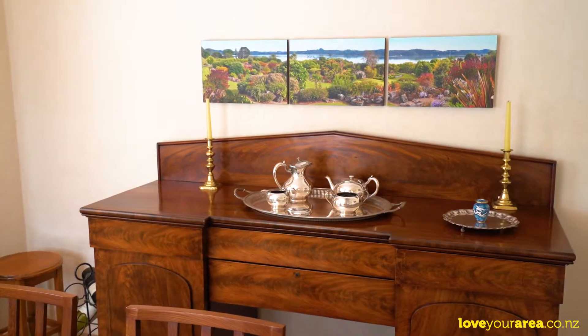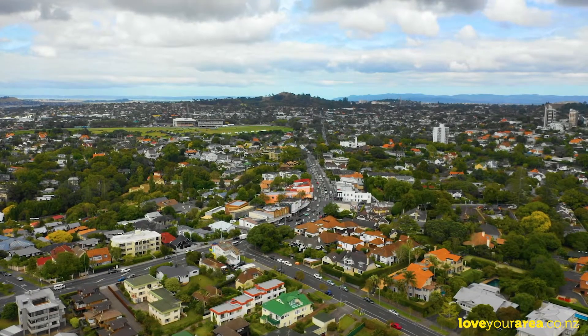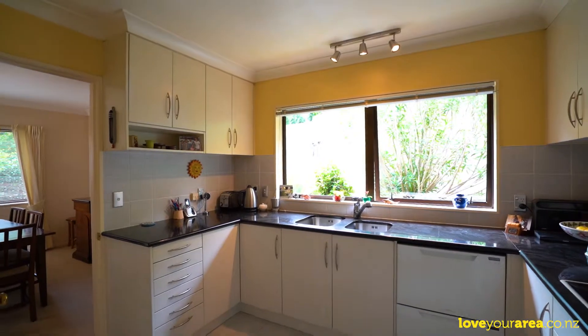There's so much to love about this fabulous freestanding brick and tile townhouse, situated near Nāpūī Road's highest point and just around the corner from the Upland Village — perfect for families on a budget or empty nesters.